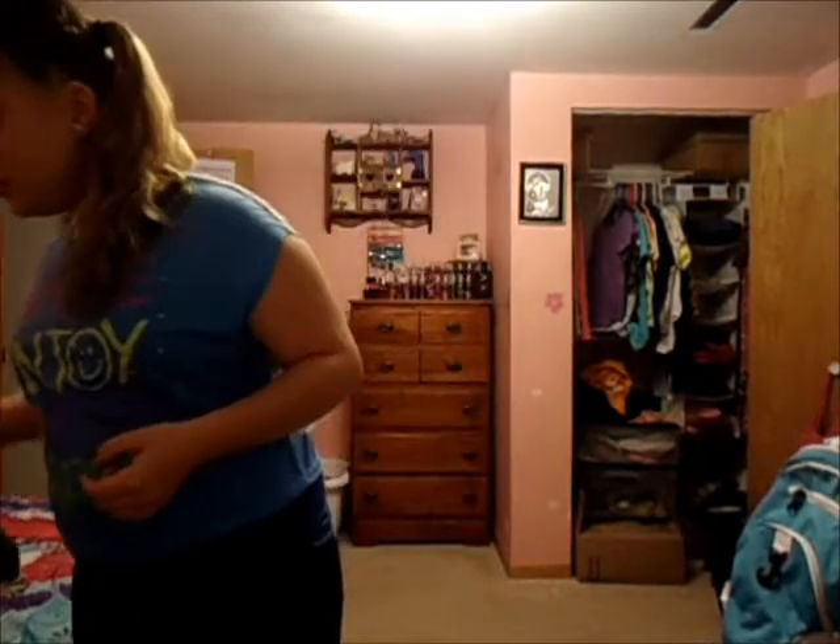Hey everyone, so today I'm doing my outfit of the day. It is Wednesday and it is Retro Day. So I just have on these yoga pants because I don't have any leggings to wear, so I'm just wearing my yoga pants — these are from Shopko. And then my little crop top type thing is from Walmart. And then for shoes I'm just wearing my Nike tennis shoes, just because they're bright and fun and something a little different. And then I'm just having my hair in a side pony with a French braid in my bangs.